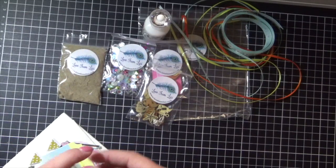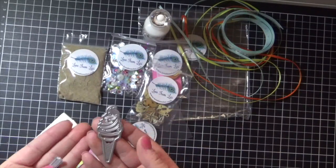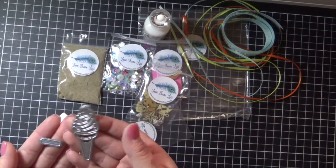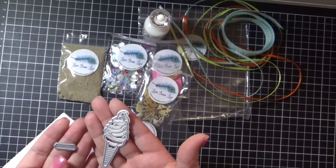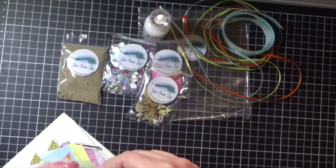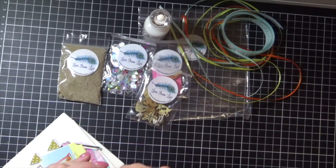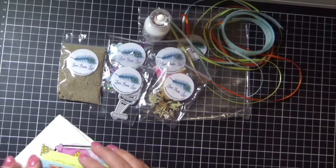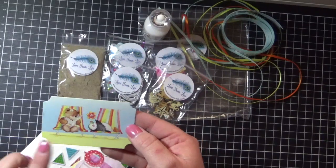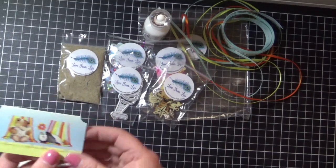We've got some gorgeous little dies — a cute little ice cream cone and a little extra. I don't know how Lizzie thinks up all this stuff every single month, but I'm absolutely loving the Love from Lizzie kits. We've also got a little card with a little bear and a gorgeous little penguin. Cute — that'll look gorgeous on one of my cards.